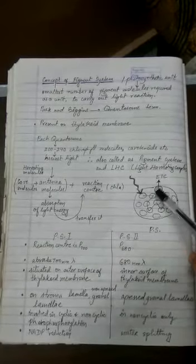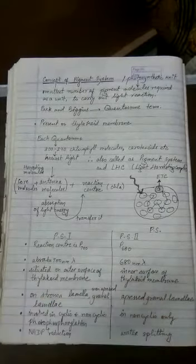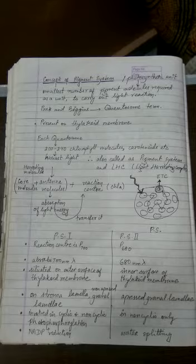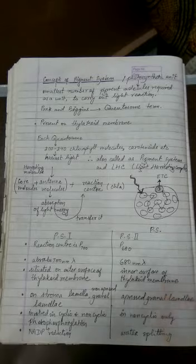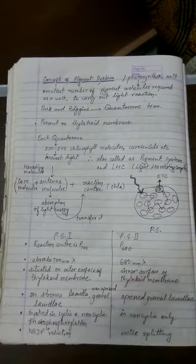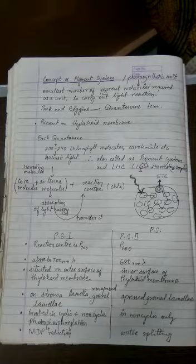So there is just one molecule of chlorophyll A acting as the reaction center. All other chlorophyll A molecules, all chlorophyll B, carotenes, and xanthophylls — that is, all accessory pigments plus all other chlorophyll A molecules (excluding the reaction center) — together form the harvesting molecules.